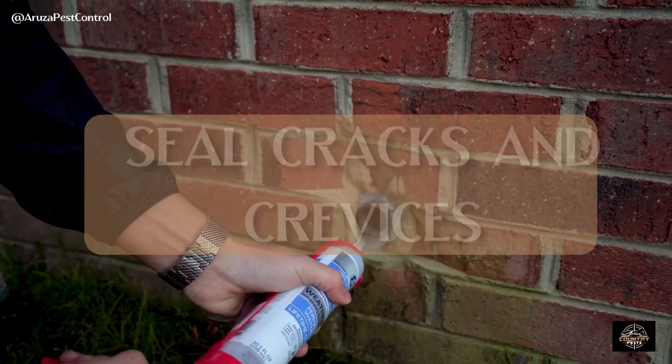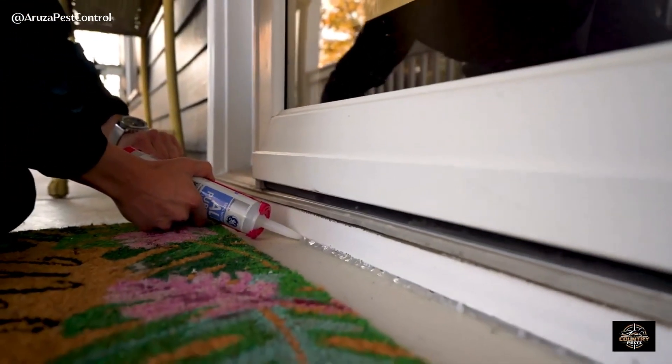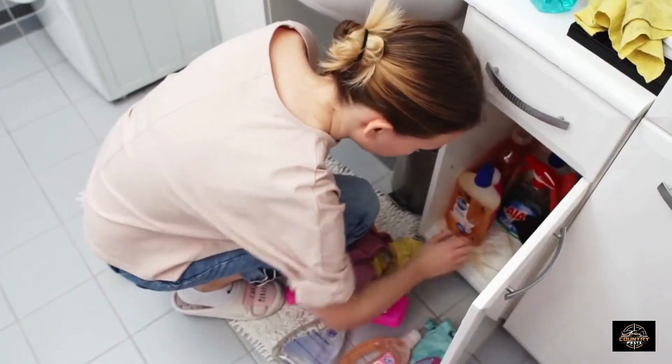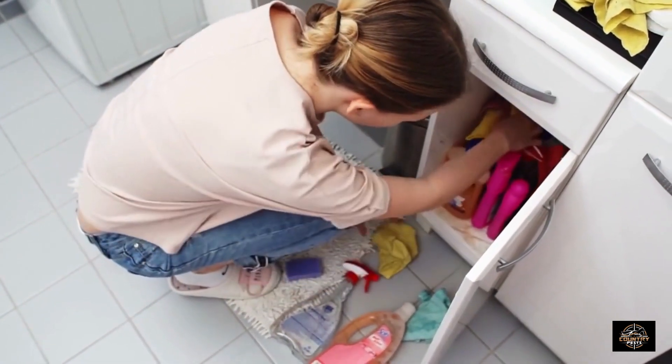You'll want to seal cracks and crevices. Scorpions can squeeze through surprisingly small openings, so seal any gaps in doors, windows, and walls. Remove the clutter — scorpions love hiding in piles of debris, so keeping your surroundings clean and organized can make it harder for them to find a cozy spot.